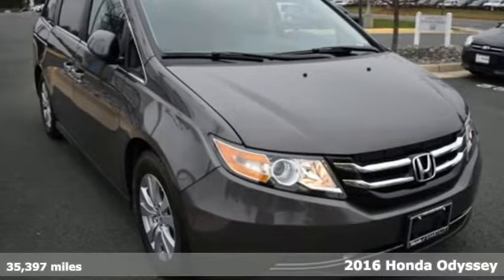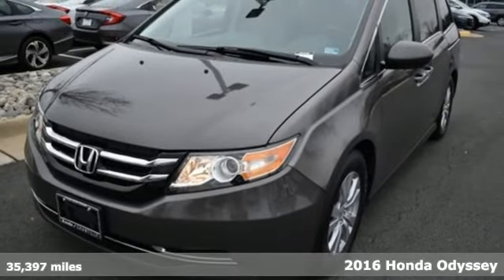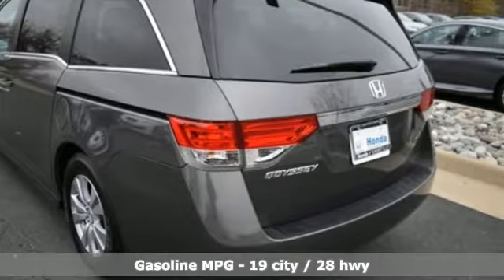Here's a 2016 Honda Odyssey. Honda has a world-renowned reputation for reliability. It comes nicely equipped with features you'll love.